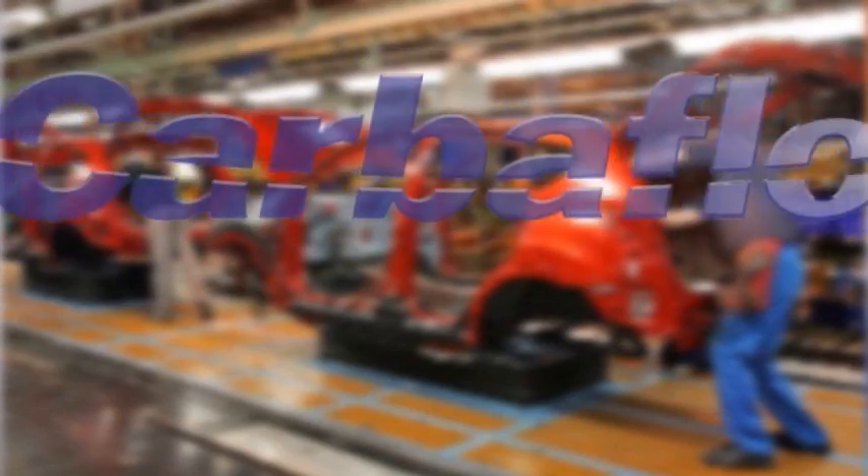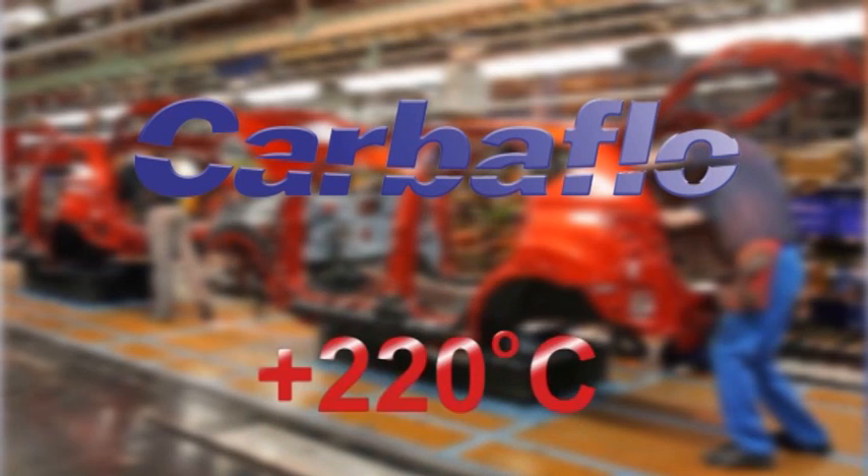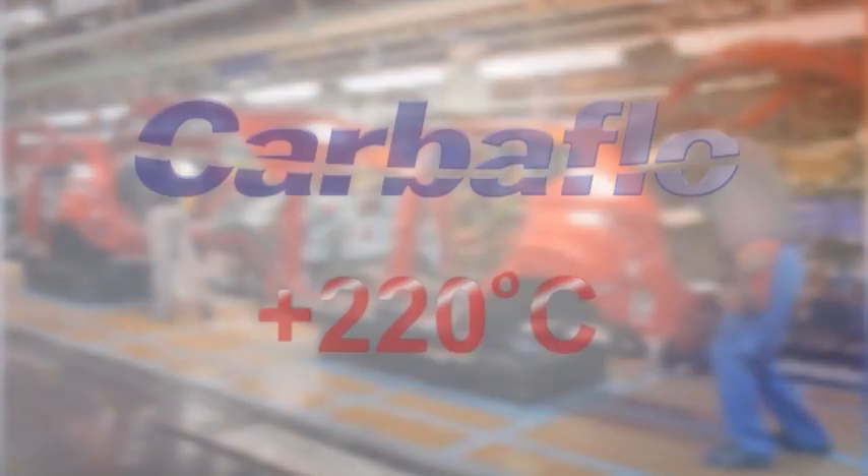CarboFlow products exceed the requirements of the automotive industry, with an extremely wide operating temperature range of minus 60 degrees C to above 220 degrees C. They are non-migratory and do not pose a risk to paint ovens in the way that silicon-based materials do.